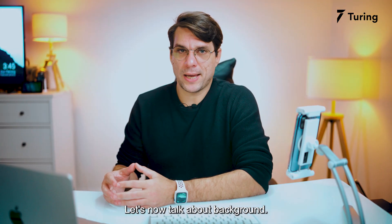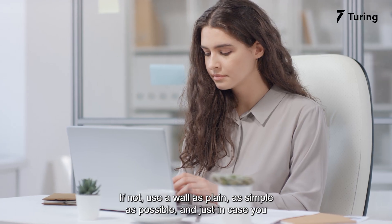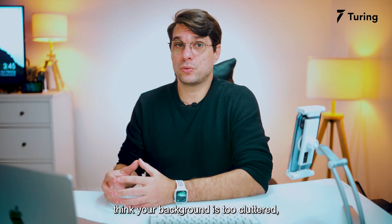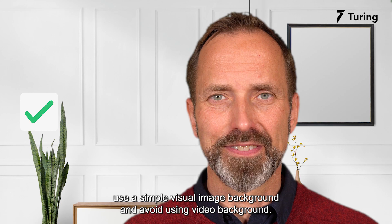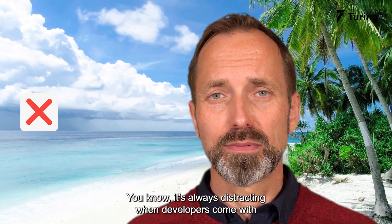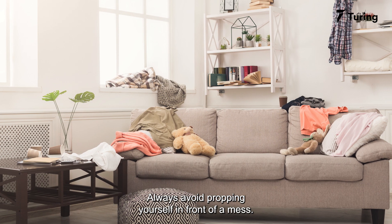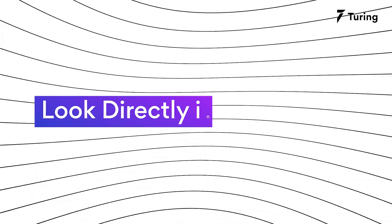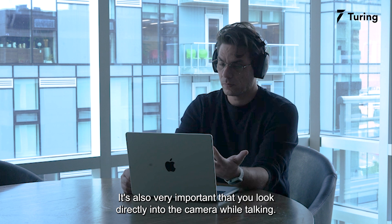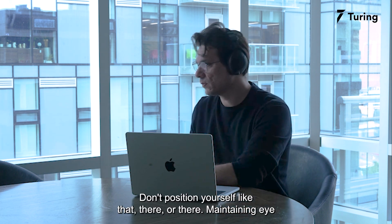Now let's talk about background. You should always use a white or blank wall. If not, use a wall that is as plain and simple as possible. Just in case you think your background is too cluttered, use a simple static image background, and avoid using video backgrounds — it's always distracting when developers come with a rolling beach background. Always avoid propping yourself in front of a messy background.